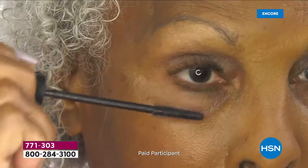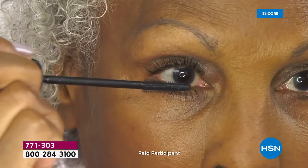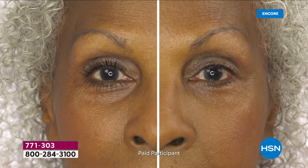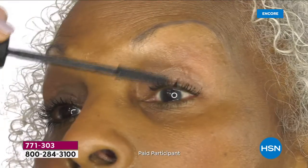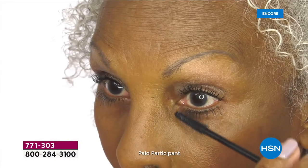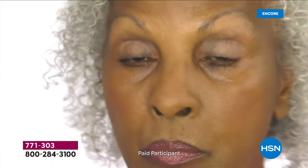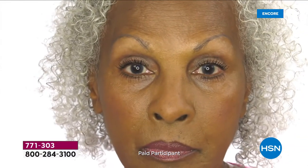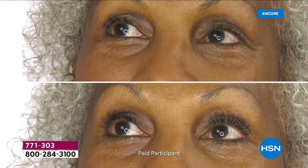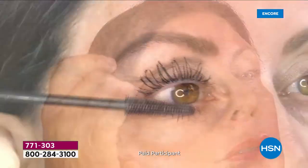This model has a different lash dilemma - her lashes are short and already kind of fine. But look at that difference. Her eye looks bigger, her lashes look longer, they are more voluminous. If she was trying to use a traditional volumizing mascara with a big fluffy brush, it would be messy. Look at how clean her lashes look.